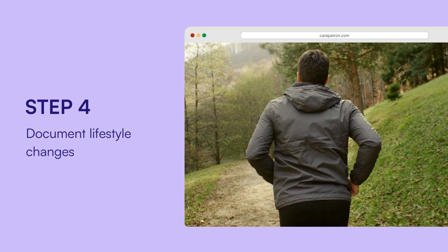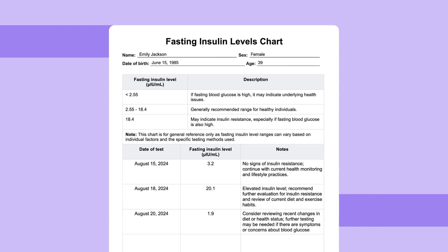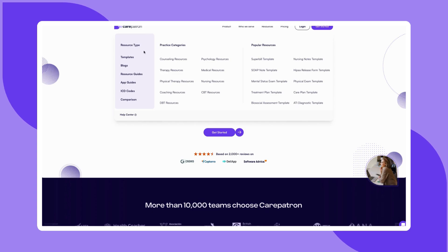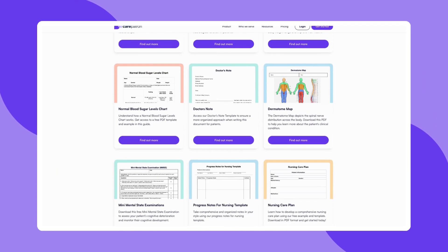Here's a sample of our fasting insulin levels chart to give you an idea of how it can be used in your practice. To explore more templates or learn how CarePatron can simplify your practice management, visit our website and sign up for free. If this video is helpful, be sure to like, subscribe, and check out more of our content.